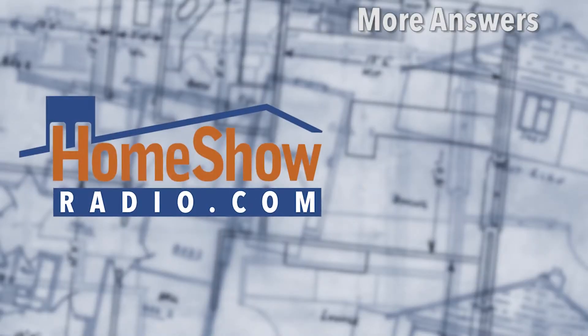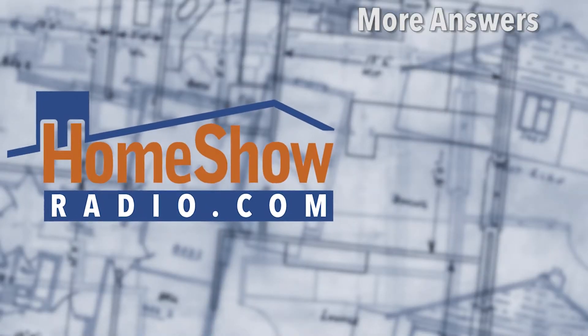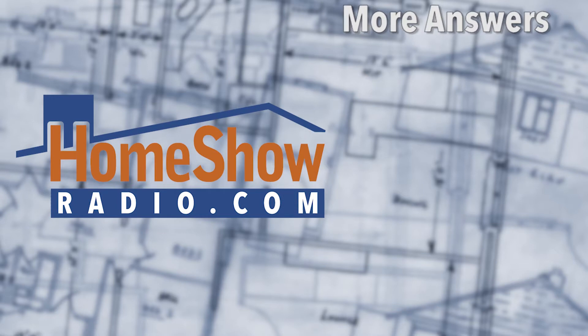He wanted to get married in the morning and be at the church on time. We want to get your questions on time too, so send them to us at homeshowradio.com using the Ask Tom form and we'll answer them right here on these videos. Subscribe to our channel and we'll tell you when there are new ones.